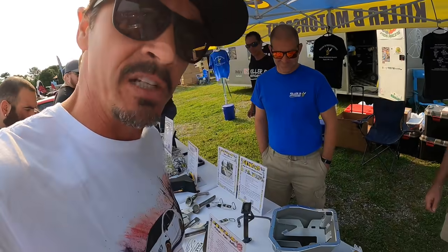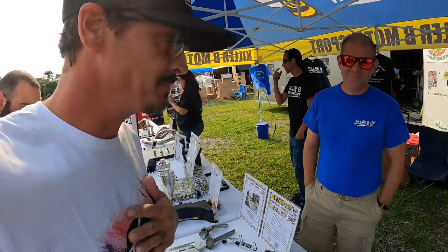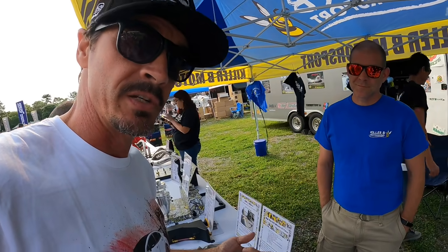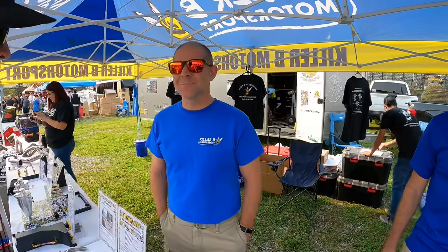Over here at Killer B Motorsport, they have some sick new product coming out. I run their header on my car, the bucket, and we're also going to be getting some headers for our limited ARA cars, which I think are actually getting made right now, correct? That's true. They should be done next week. Nice.